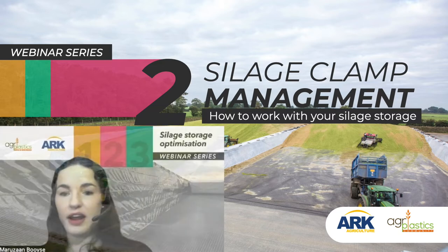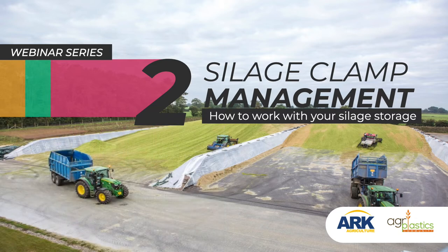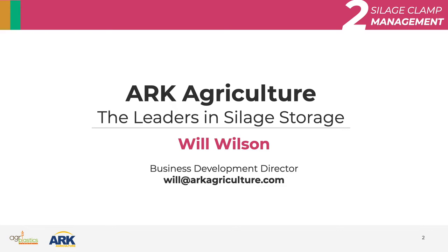I'd like to introduce Will Wilson from ARC Agriculture. He is the Business Development Director. He has been with the company since 2013. They have over 150 sites that use their clamps in the UK, and he doesn't only have experience in business management but also practical farm experience. So he truly is the expert to ask about all of this.